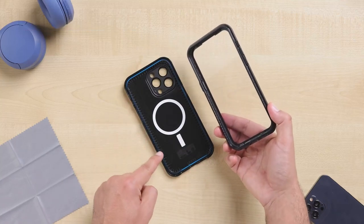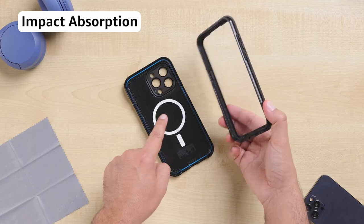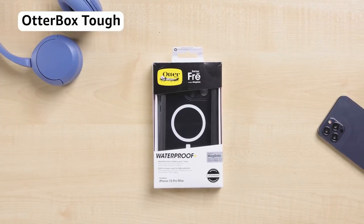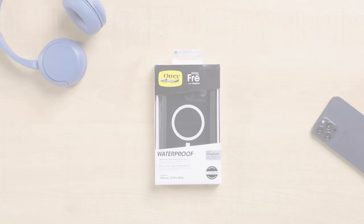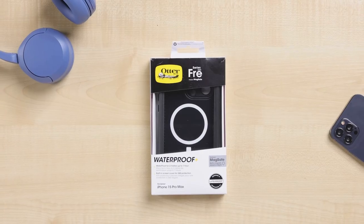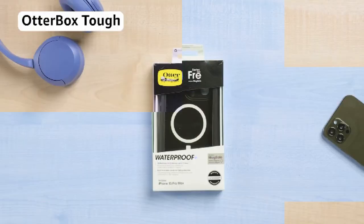But fear not — in this video, we'll dive deep into the top contenders for this year, showcasing their standout features and unique advantages. Stick around because at the end, we'll reveal the one case that rises above the rest: our top pick that could just be the best product for your iPhone 15 Pro Max. So let's get started.